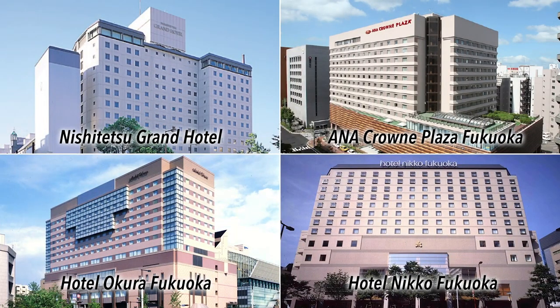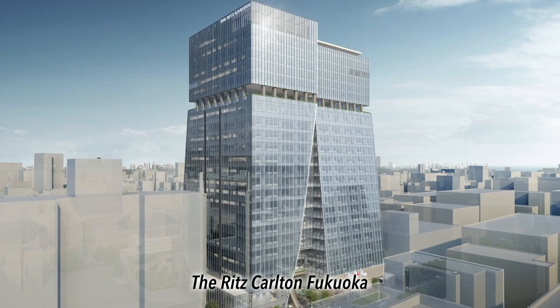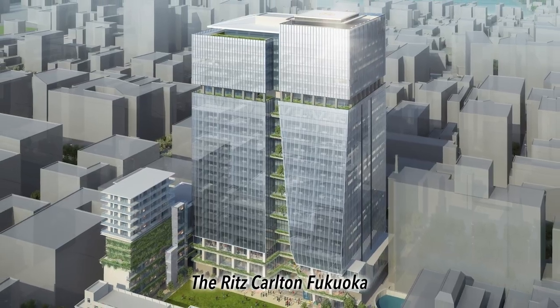Here in Fukuoka, we have a plethora of hotels from hostels to luxury hotels. The Ritz-Carlton Fukuoka will open in the redeveloping Tenjin area in 2023.